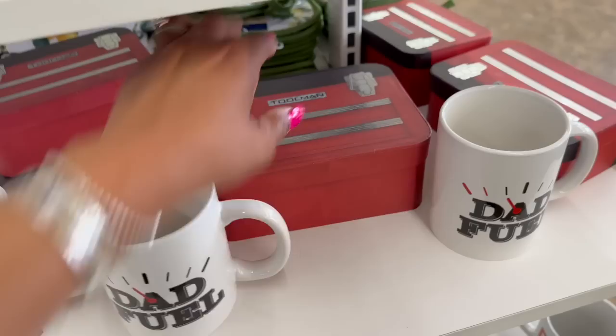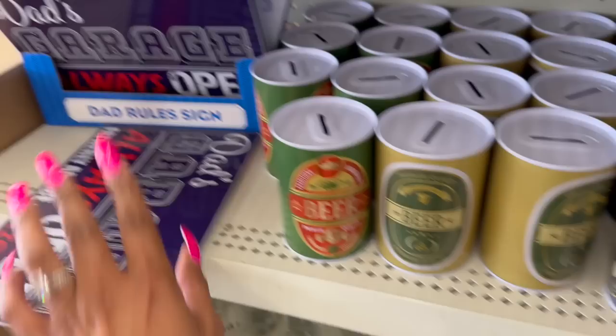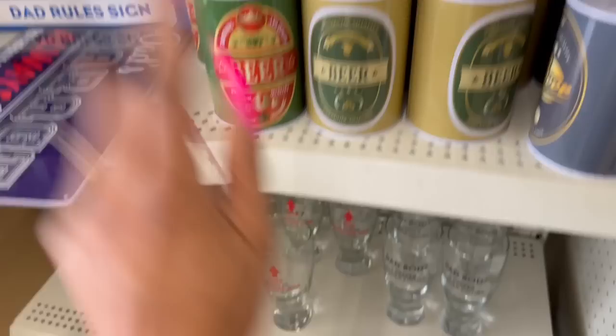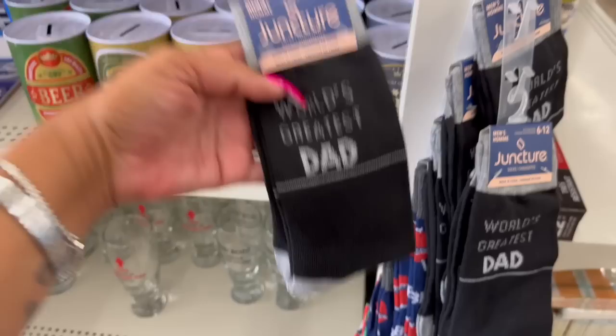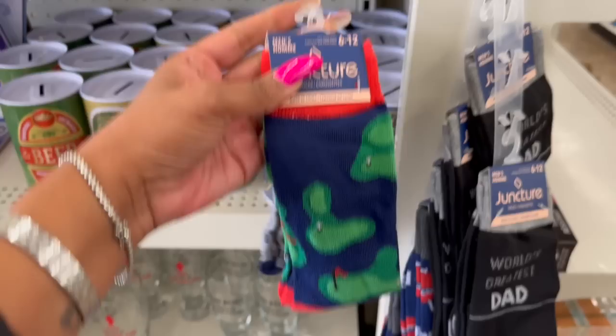I showed all the Father's Day items in my Wednesday walkthrough — I'll link that at the end of the video. But I wanted to show the socks I hadn't shown yet: World's Greatest Dad, Barbecue, Golf, and Number One Dad.